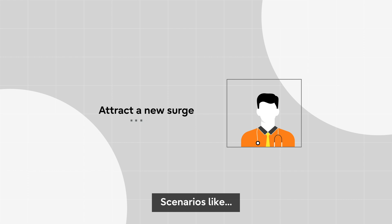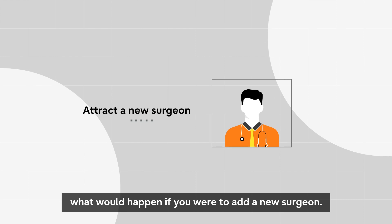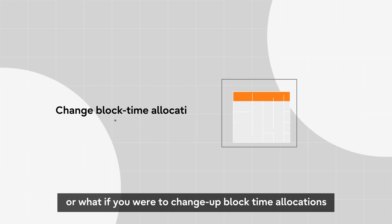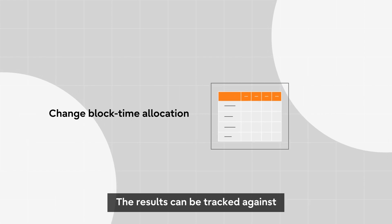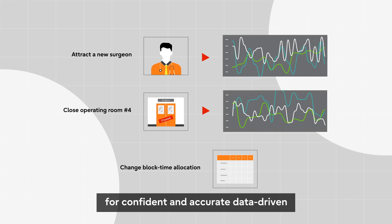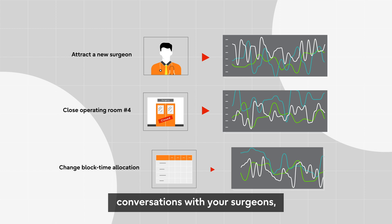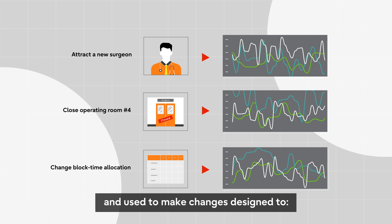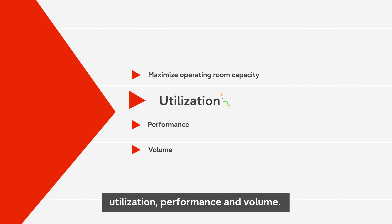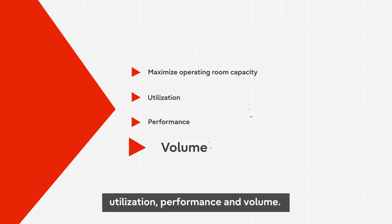Scenarios like: what would happen if you were to add a new surgeon? Or close operating room number four? Or what if you were to change up block time allocations? The results can be tracked against key performance indicators for confident and accurate data-driven conversations with your surgeons, and used to make changes designed to maximize operating room capacity, utilization, performance, and volume.